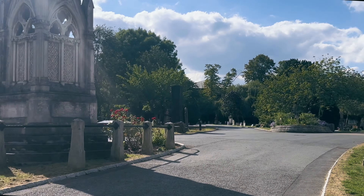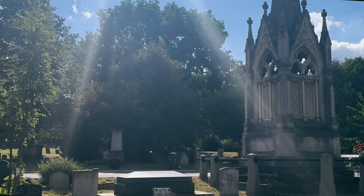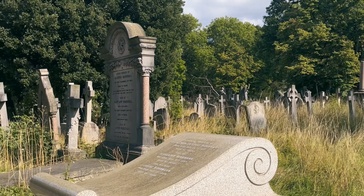They began in 1836, and by 1837 West Norwood was consecrated and ready for use.